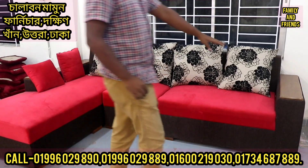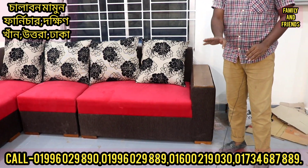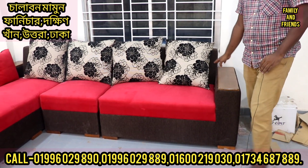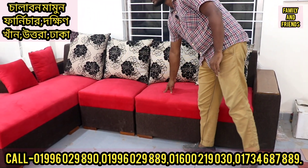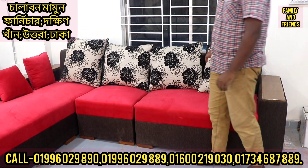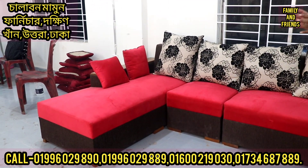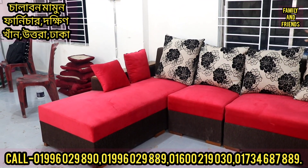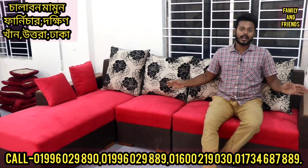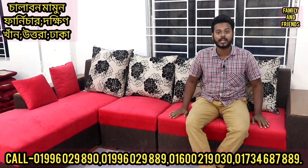We will feature the L sofa. We use MDF construction with pure finish. We use a sweet velvet cup and Chinese cloth material. There is also a white cloth option. This one gives a very good look.